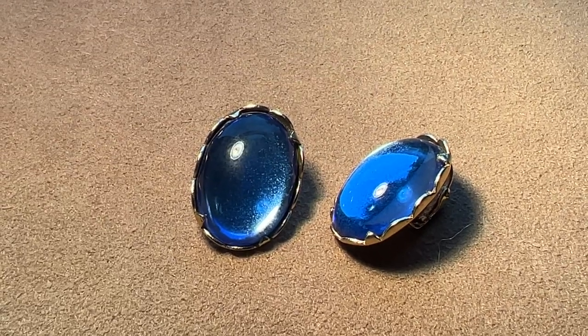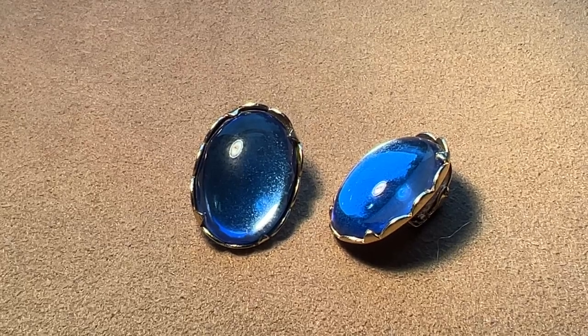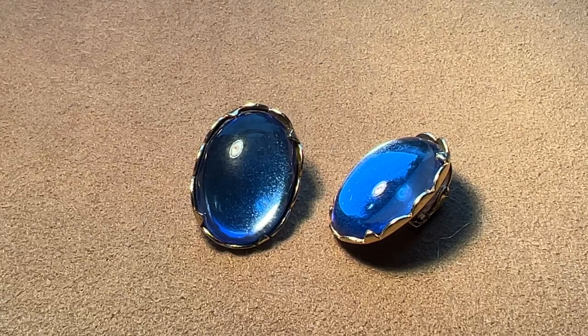Hi everybody, it's Angie, Treasure Vintage. I'm going to be showing you some more of the Sarah Coventry jewelry that I have. I'm going to be showing you the pieces as they are in the book, Identifying Sarah Coventry Jewelry, 1949 to 2009. It's the Sandra Sturtevant and Shirley Crabtree book. I will insert a picture of that in the video.